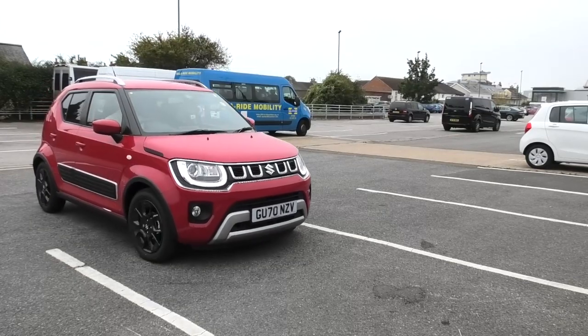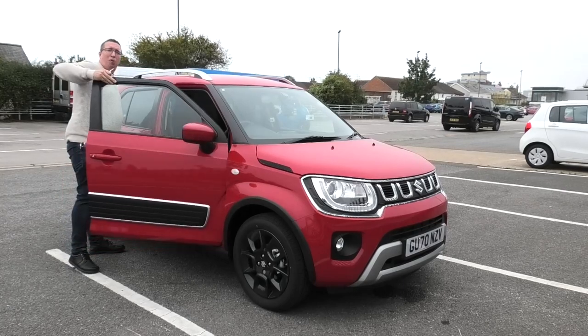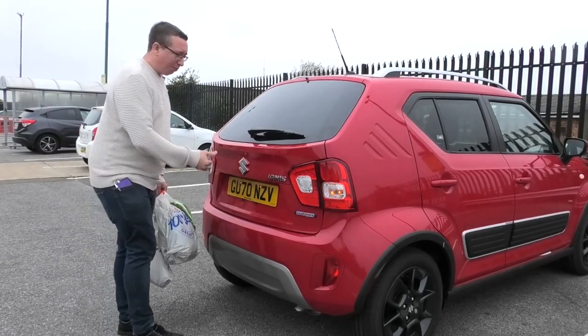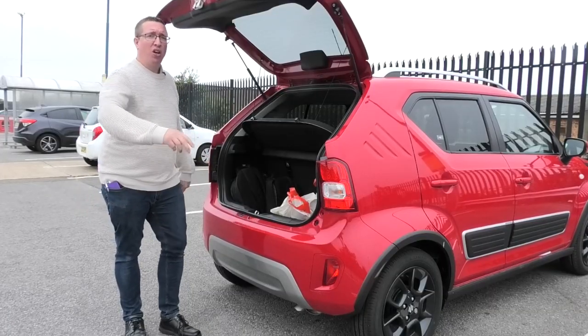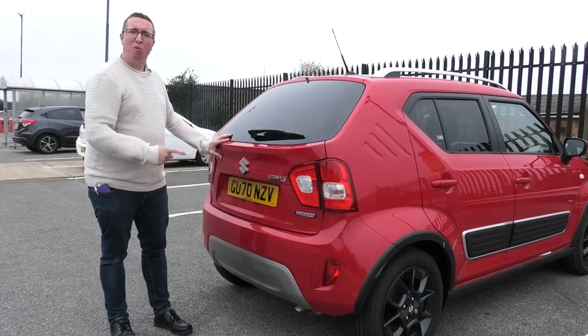We're just getting to the supermarket now. We'll park up, do a bit of shopping, and that gives us a chance to see how much stuff we can fit in the boot. So we've got three bags — not the most amount of shopping — but we've already got two big rucksacks in here with camera equipment and there's still loads of room. You could fit another three or four bags, so you can easily do a week's shopping. Boot practicality done.